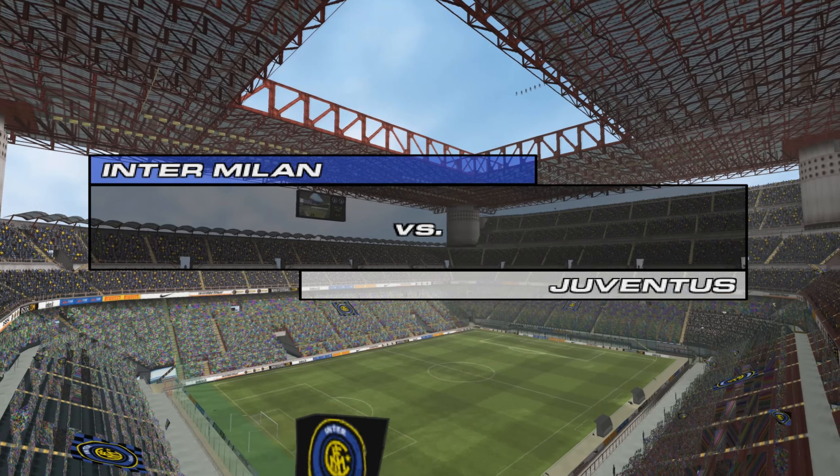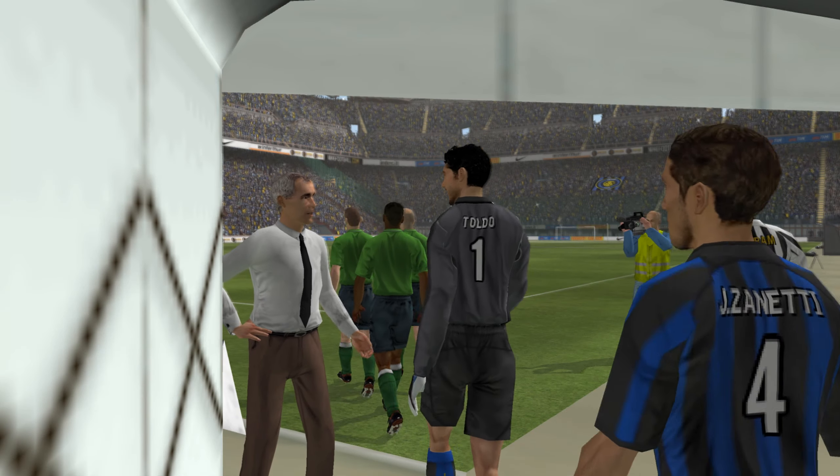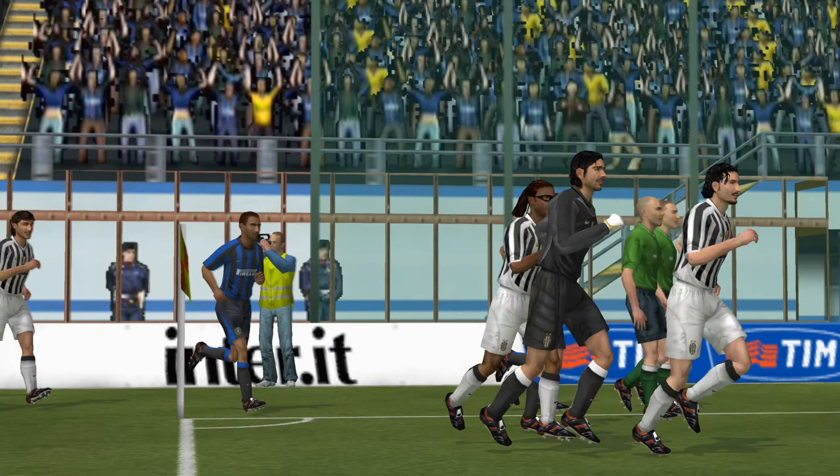Hello and welcome to this exhibition match between Inter Milan and Juventus. We're moments from kickoff, let's look at the two lineups.